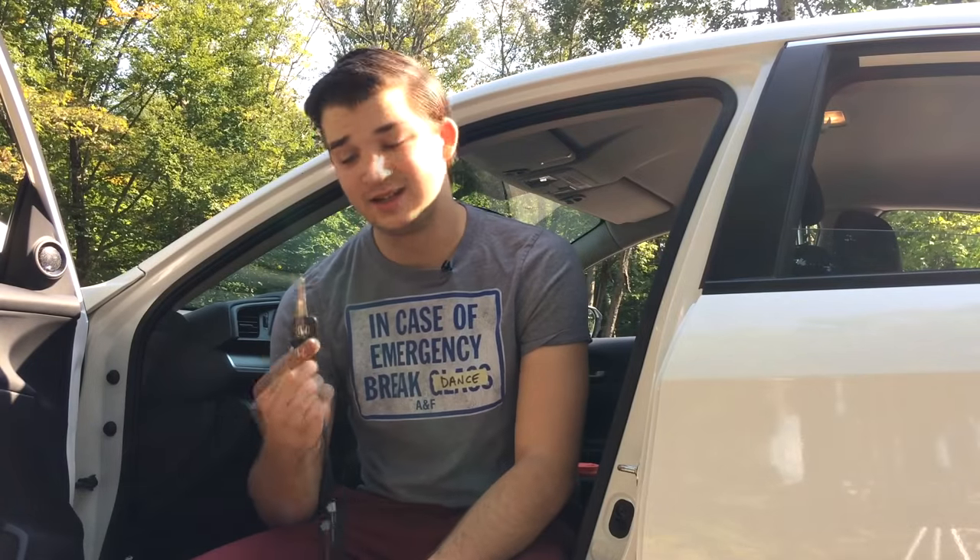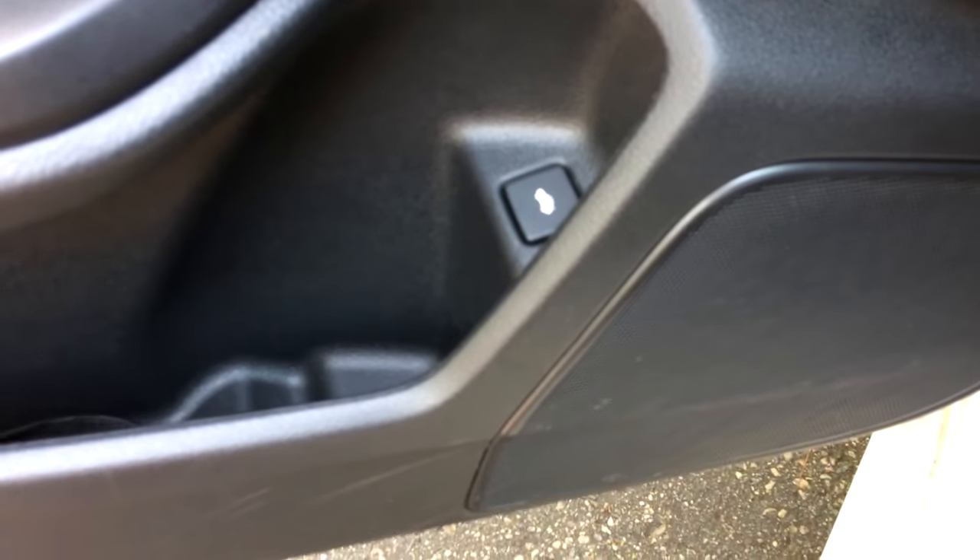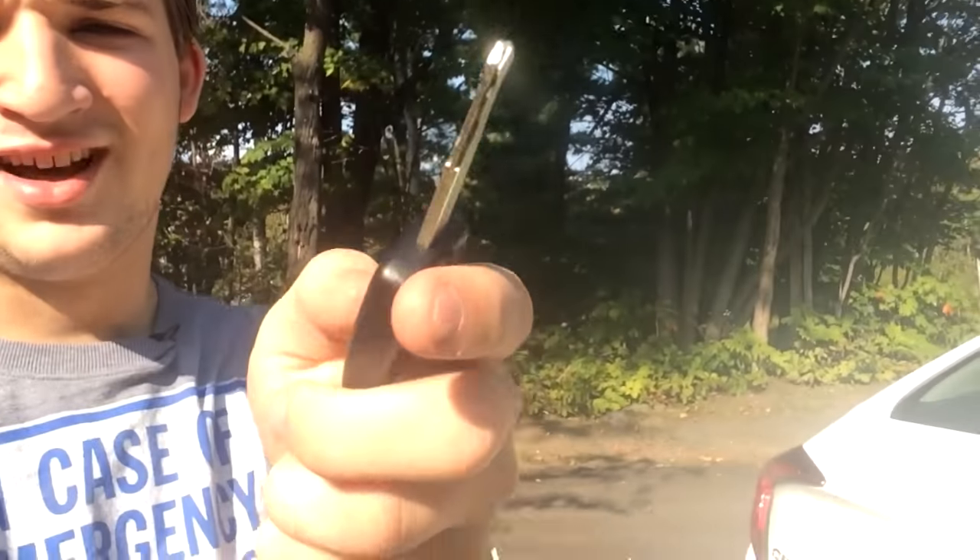Since this is a base model, you don't get keyless entry, a remote starter, or a push-button start — those start at the EX. The key is a basic traditional key. The one thing I hate most about this car: there's no external latch on the trunk lid. So if it's cold outside and I want to pop the trunk without the key in hand, I can't. There are only two ways to open the trunk: the button in the door jamb, or the bottom button on the key fob.